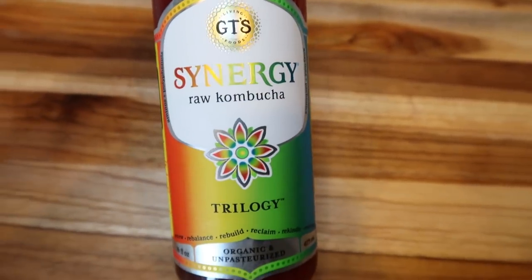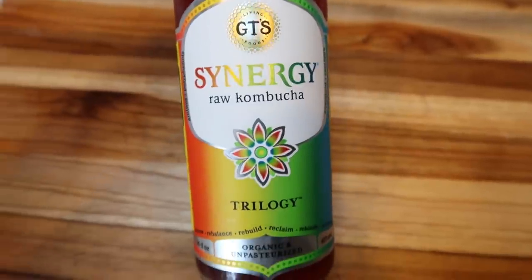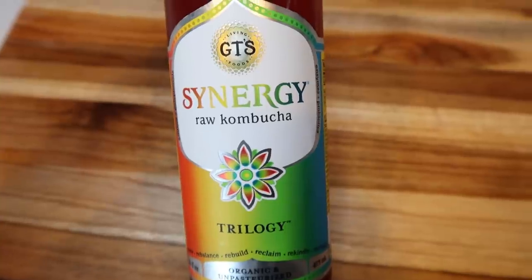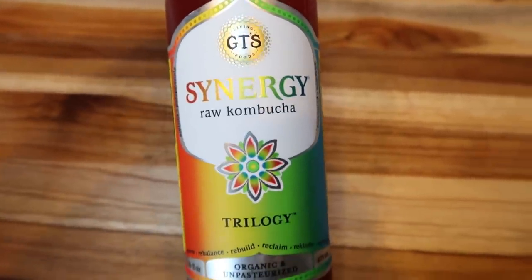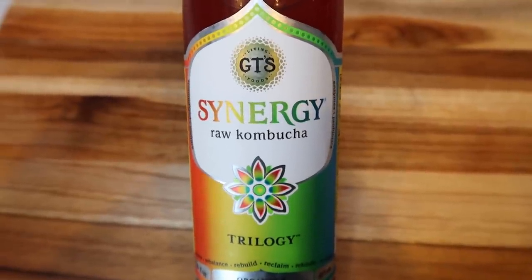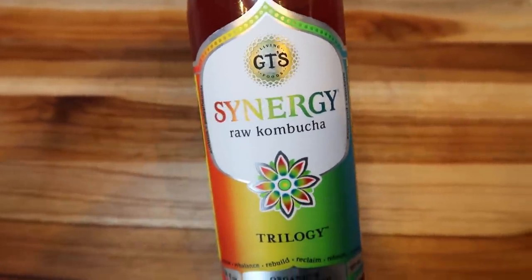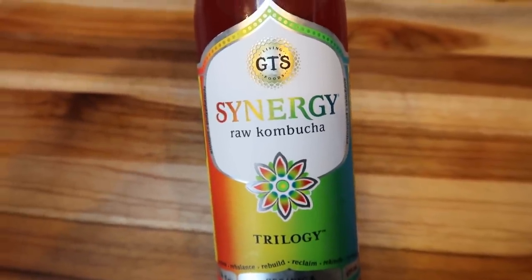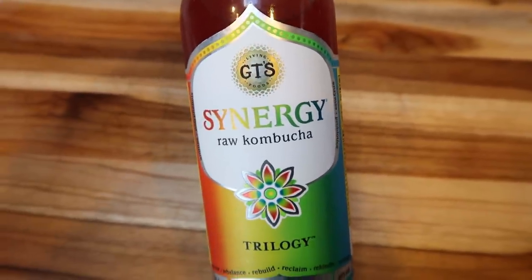It is kombucha time — it's about 9:30. I like to have this in the morning as a little bit of something flavored. It's great for your gut bacteria and helps keep you a little more regular. It has a ton of health benefits. I have this whole bottle for 60 calories or three smart points. So kombucha time and then lunch.